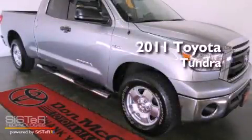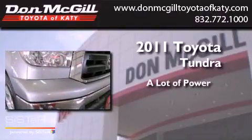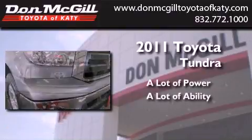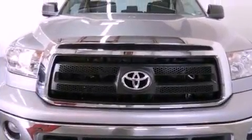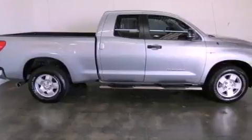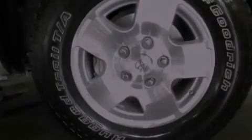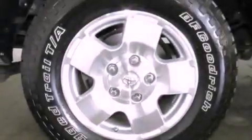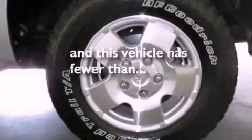This is a 2011 Toyota Tundra. All of the following features are included: air conditioning, cruise control, full power accessories, a CD player, traction control, side curtain airbags, rear seat child proof door locks, and a keyless entry system. And this vehicle has less than 16,000 miles.